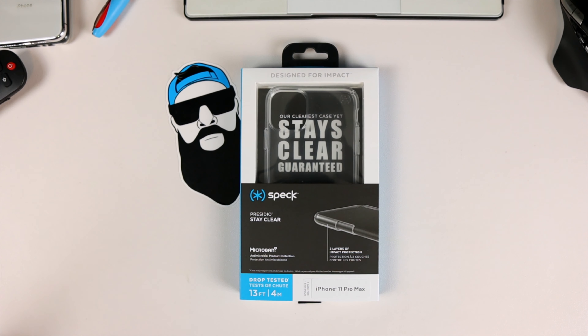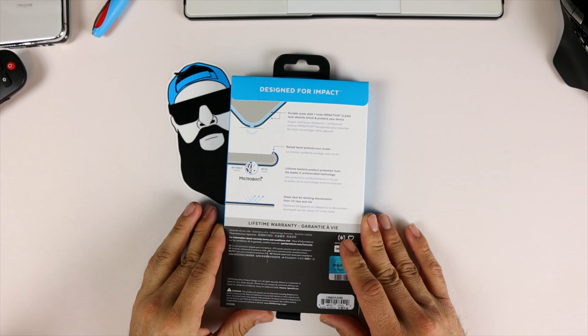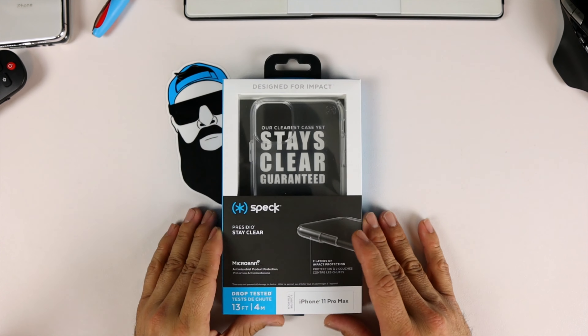This is a drop-tested case for up to 13 feet. It's a clear case for your iPhone and it does have Microban technology, so it is an antimicrobial product protection that keeps germs out. It also has two layers of impact protection — that's how we're getting the 13-feet drop-tested rating. Without further ado, let's go ahead and look at the packaging — very, very nice, clean packaging.